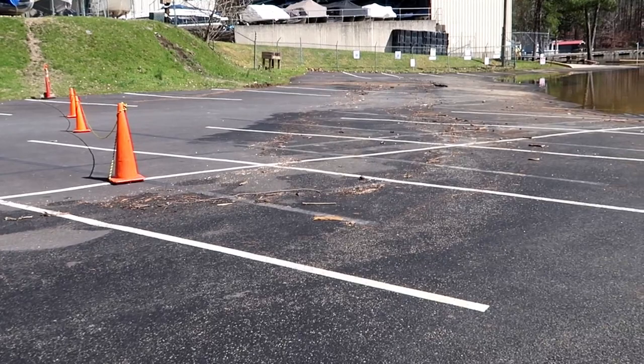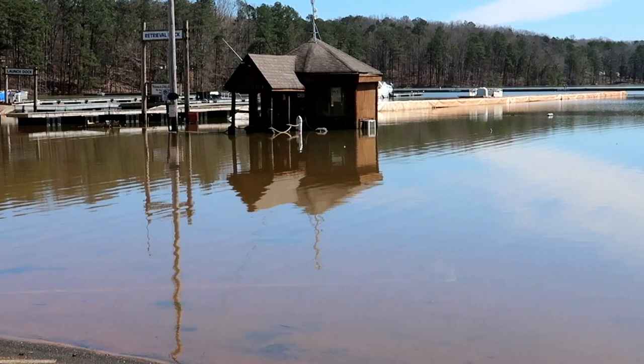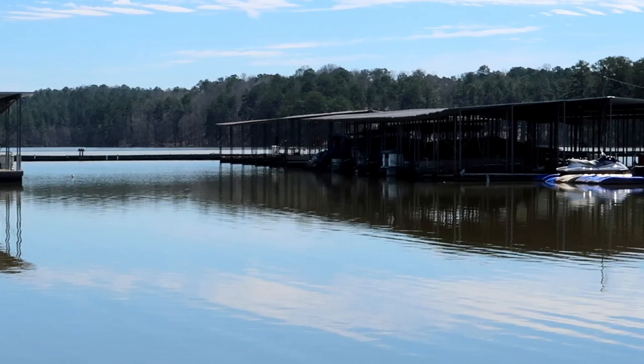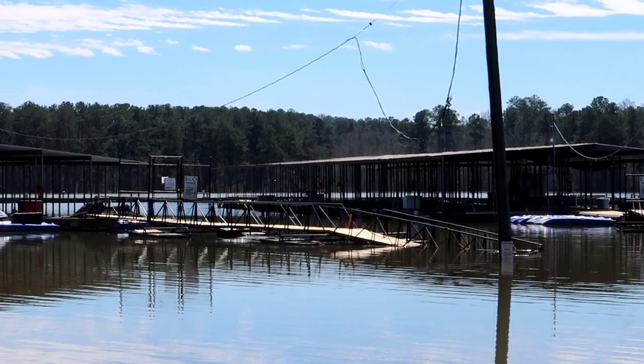Here you can kind of see where the waters have receded. You can see some of the debris that's up in the parking lot. This parking lot is usually fairly flat and of course it's usually dry. You can see that little cabin right there — it's all the way up to the air conditioning unit. I've seen it flood like that one other time in this area, back around 2011 or so. It's been quite a while since they've had this much rain at Lake Altoona.